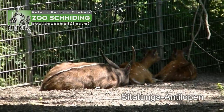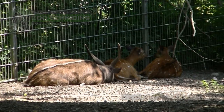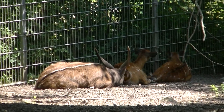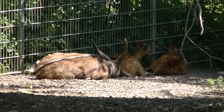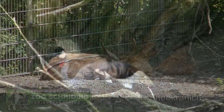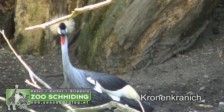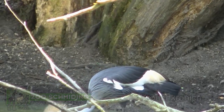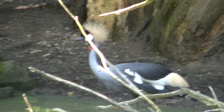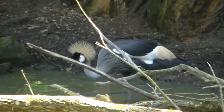Von überflüssiger Bewegung halten diese Sittunga-Antilopen im Zoo Schmieding relativ wenig. Ohren wackeln, Schwänze wedeln, um die Fliegen ein bisschen zu verscheuchen. Und wer reckt seinen wunderschönen Kopf hier in die Höhe? Ein Kronenkranich — Name, warum, ist wohl klar.